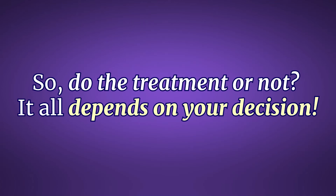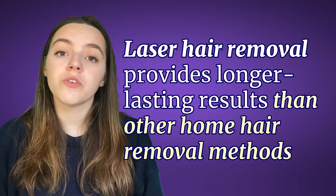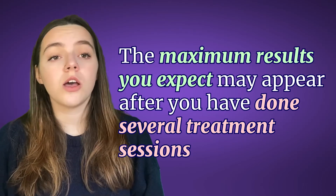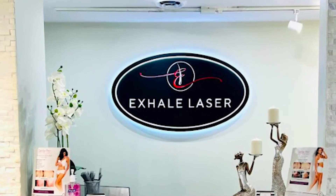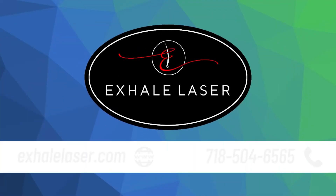So, do I do the treatment or not? Well, it all depends on your decision. Laser armpit hair removal provides longer lasting results than other home hair removal methods such as waxing or conventional shaving, because the hair follicles have been temporarily destroyed. However, remember that maximum results may appear only after several treatment sessions — three to four times — at a cost certainly more expensive than regular waxing. So, if you are interested in underarm laser hair removal, see a certified professional immediately. Discuss the costs and the possible side effects. Good luck with your long-term smooth underarms! Visit Exhale Laser Clinic, the New York City Queens top hair removal centre. To make an appointment, call us at 718-504-6565.